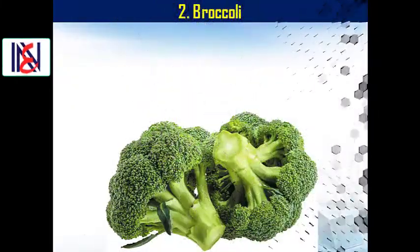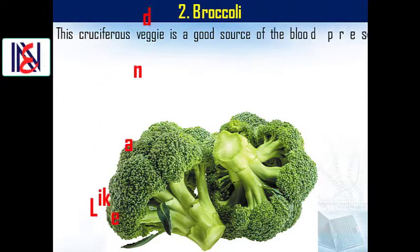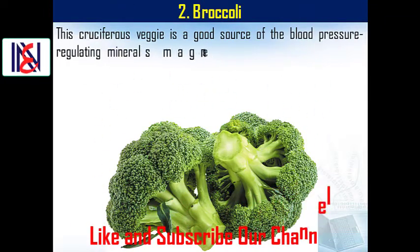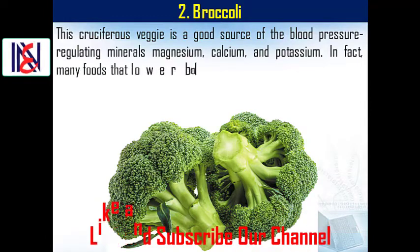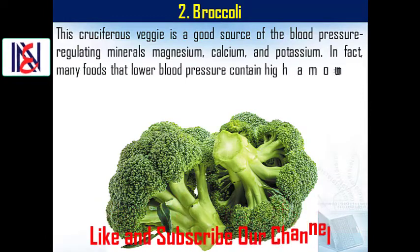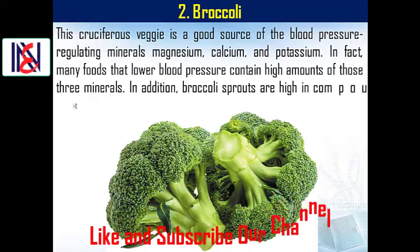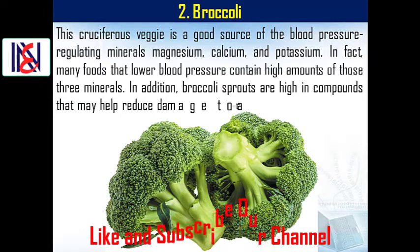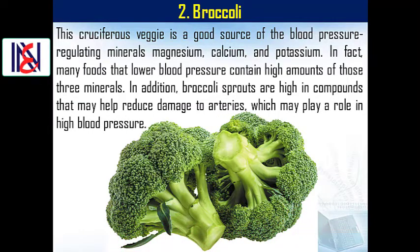2. Broccoli. This cruciferous veggie is a good source of blood pressure regulating minerals magnesium, calcium, and potassium. In fact, many foods that lower blood pressure contain high amounts of those three minerals. In addition, broccoli sprouts are high in compounds that may help reduce damage to arteries, which may play a role in high blood pressure.